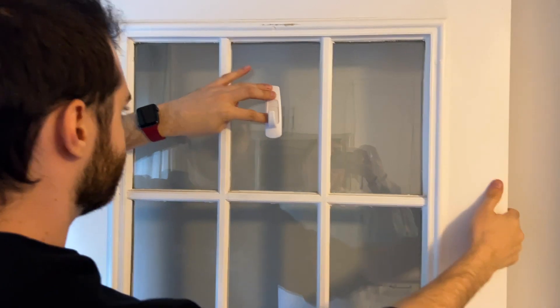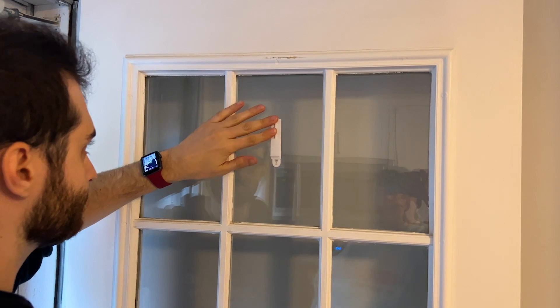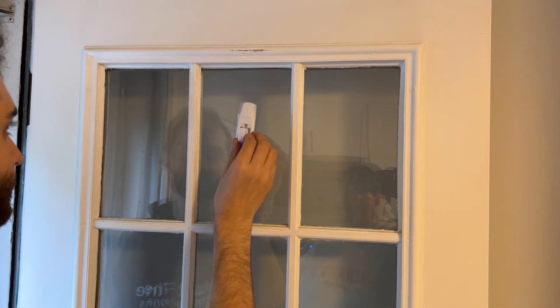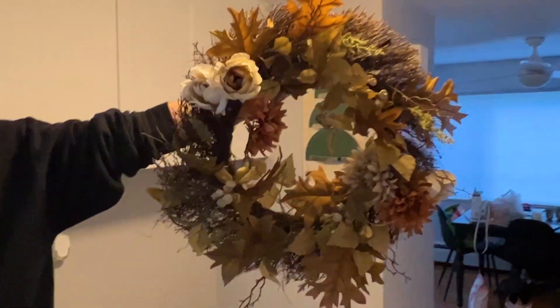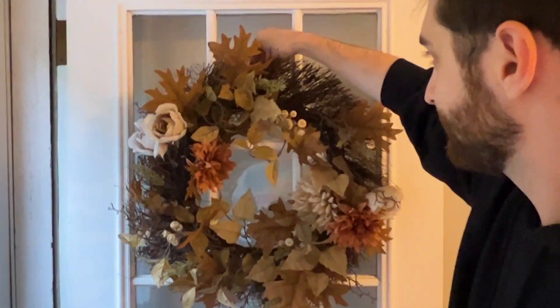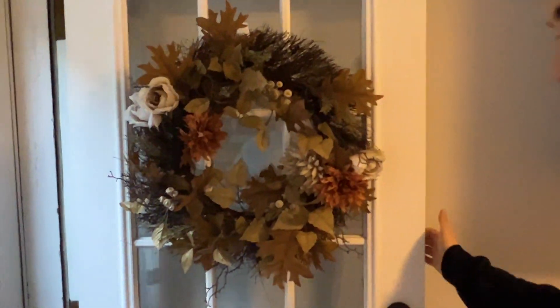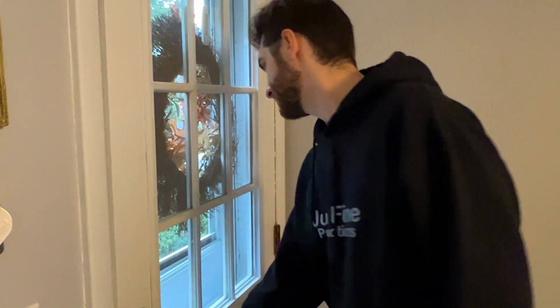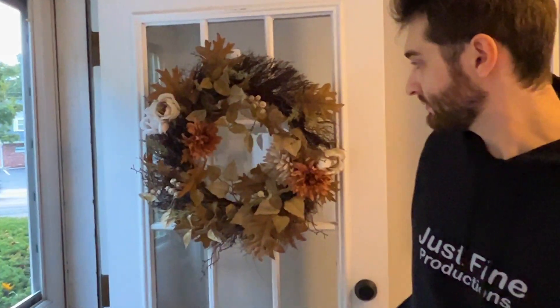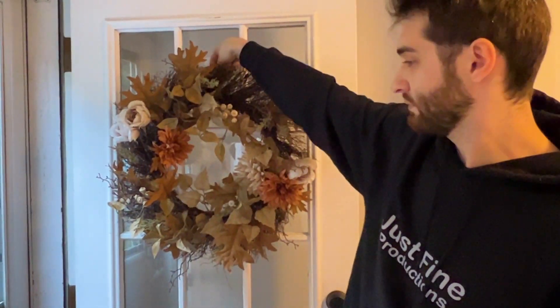We went to Joann's and they have really nice wreaths, so we got a wreath upgrade. This is the wreath we got — I thought it was very fall and festive, and Andrew likes it too. We used a command hook to put it up. It's bigger than the other one but it's sturdier so it won't fall apart as much.